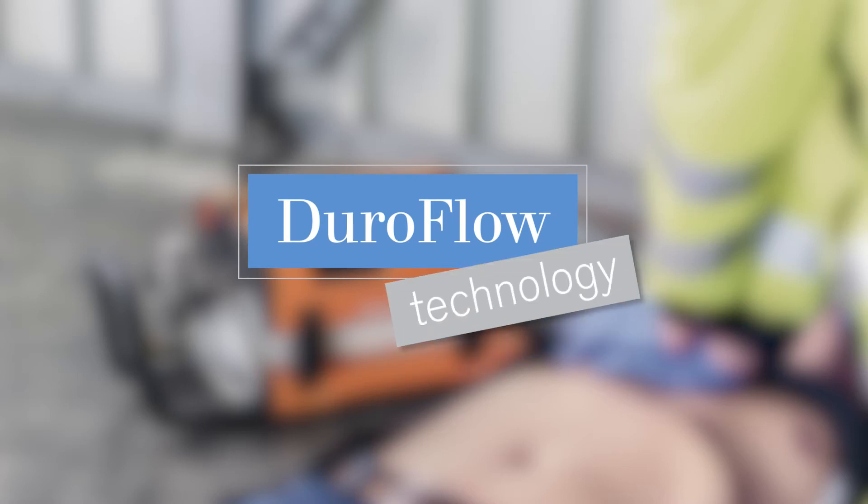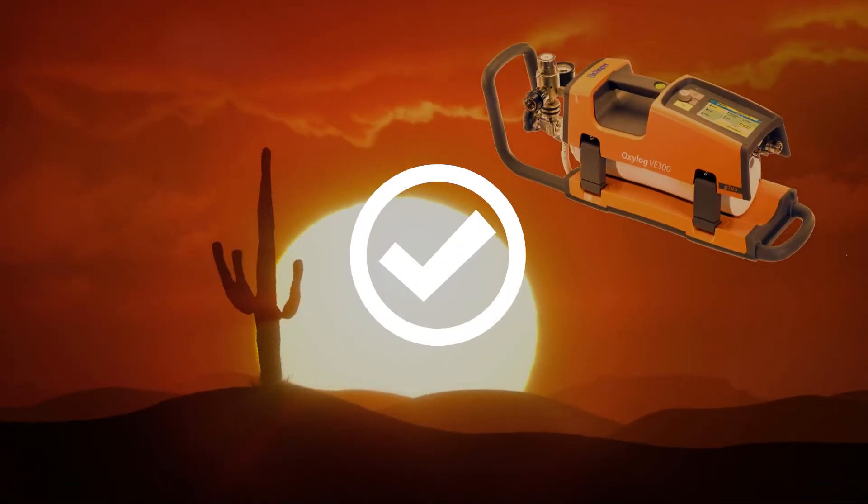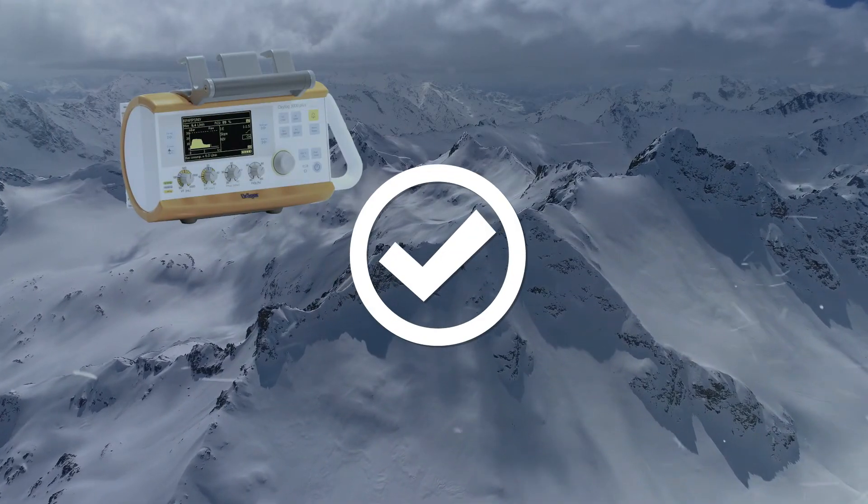Even better, the DuraFlow technology is absolutely durable. No matter if rain, rough dirt, smaller crashes, or temperatures up to 50 or down to negative 20 degrees Celsius.